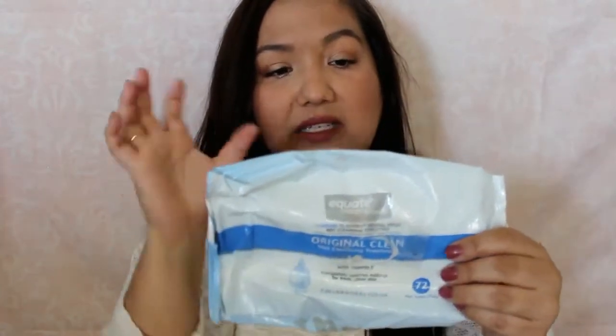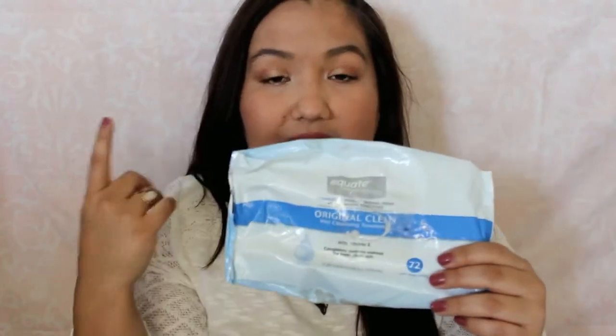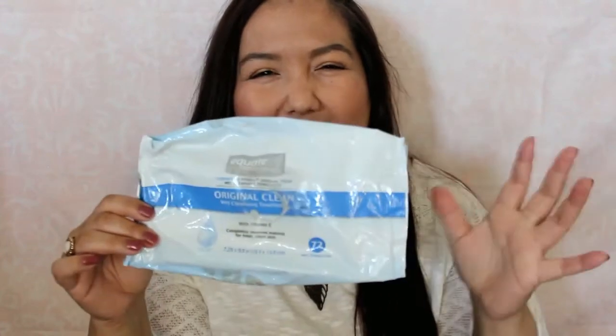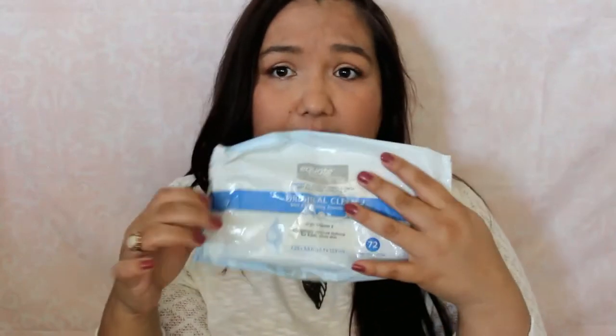I have an Equate Original Clean Cleansing Towelettes, pack of 72. I usually get these in the two-pack. These are really moist and they do a good job of cleaning my face off when I have makeup on. I usually only need to use one and then I follow it up with washing my face with soap. They don't dry out really fast — I just make sure I seal the package really well and that keeps them from drying out just fine.